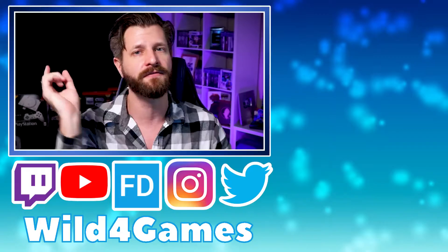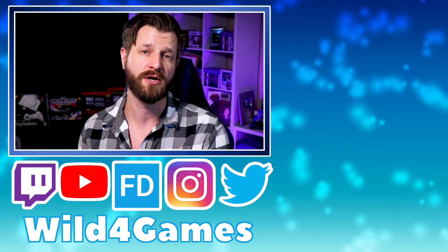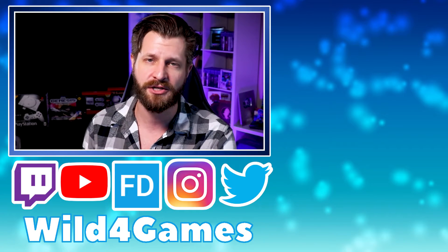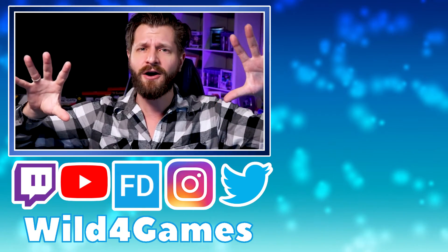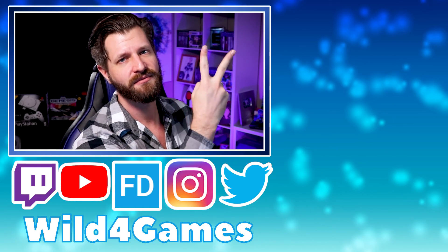Since we talked about Twitch channel points, perhaps you don't know exactly what those are or how to use them to the best of your abilities — which is why I'm going to put a video over here to the side to help you understand everything you need to know about Twitch channel points and how you can unlock and use them. It's a great video, I recommend checking it out. Until next time, my name's Wild4Games — helping you be bigger and better. Take care, and peace.